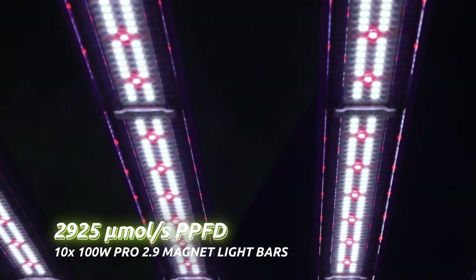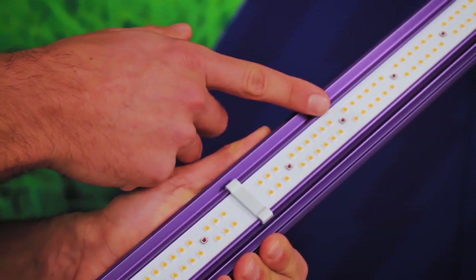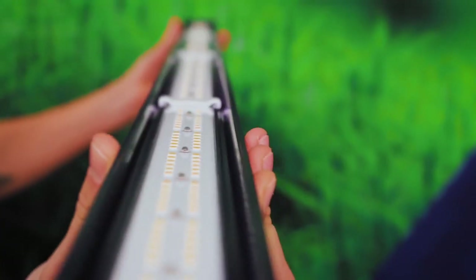The 1000W Extreme will be compatible with our updated 2.9 micromoles per joule efficacy light bars, achieved through the addition of higher specification Lumileds, Philips and Osram diodes, and the removal of the acrylic plastic covers.